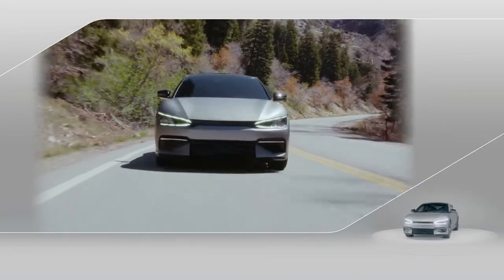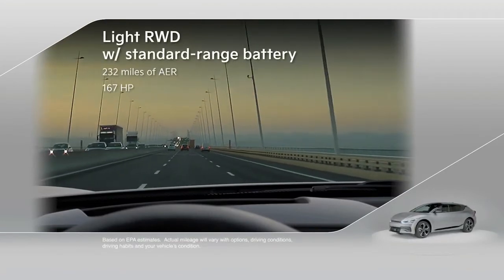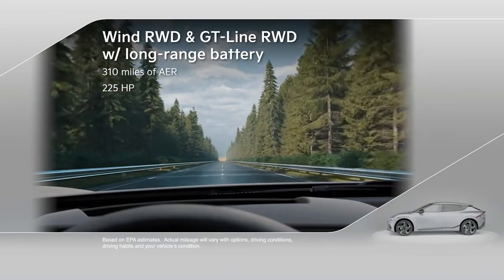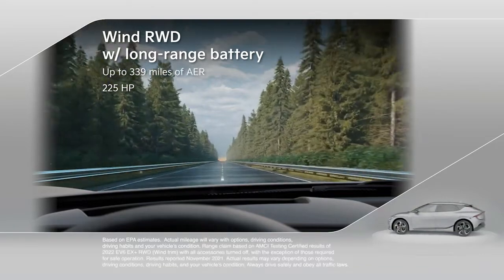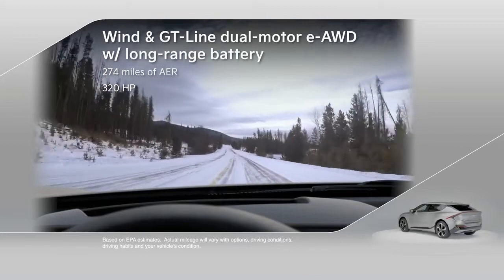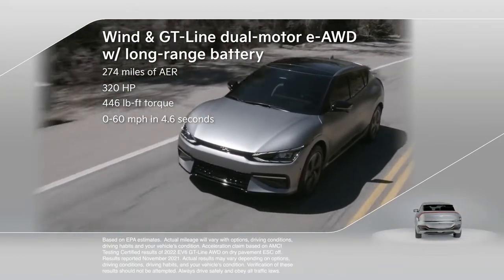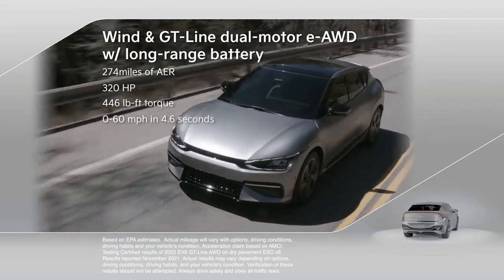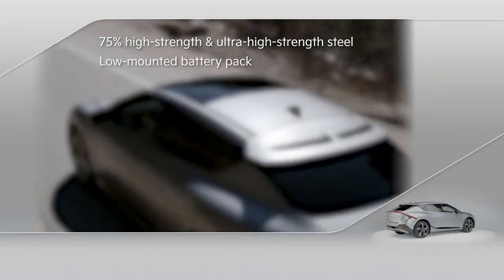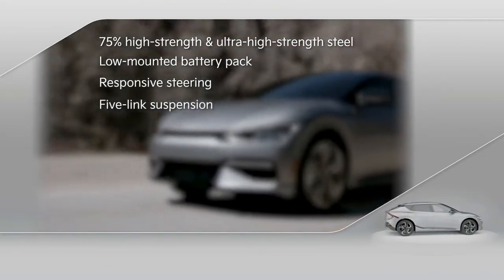EV6 is available in three motor and battery configurations that make range anxiety a thing of the past. Rear-wheel-drive models with a standard range battery are estimated to achieve 232 miles on a full charge. Rear-wheel-drive models with a long-range battery deliver 310 miles and 225 horsepower, and in independent testing, rear-wheel-drive Wind models reached up to 339 miles. Dual-motor AWD models with a long-range battery reach 274 miles with 320 horsepower and 446 pound-feet of instant torque, for an electrifying 0-to-60 time of 4.6 seconds. A strong body structure with 75% high-strength and ultra-high-strength steels, a battery pack mounted low in the floor, responsive steering, and a firmly damped 5-link suspension help ensure crisp handling to complement EV6's ample power.